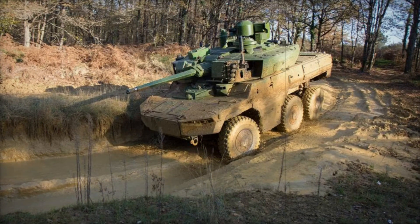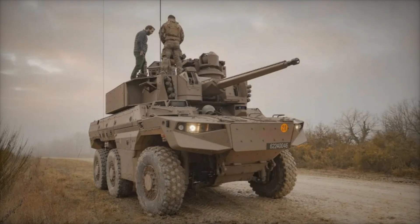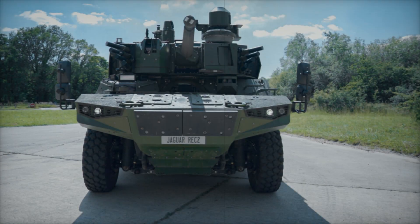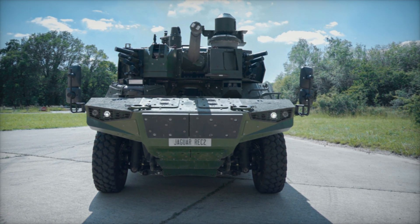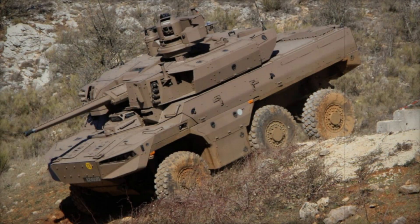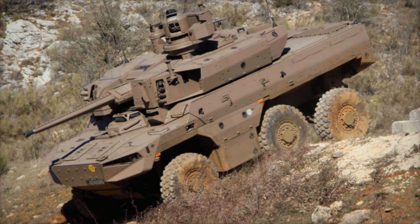By 2030, the French army plans to receive 238 such vehicles, and by 2035, all 300 planned units. This means the Jaguar will be a crucial component of the French military for many years to come. In the future, its capabilities will be even more in demand as technology continuously improves and battlefield challenges become increasingly complex.